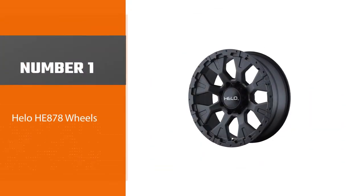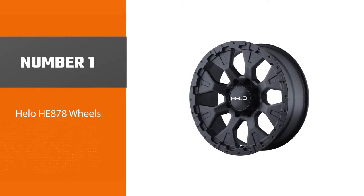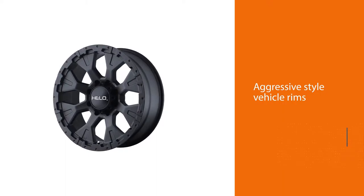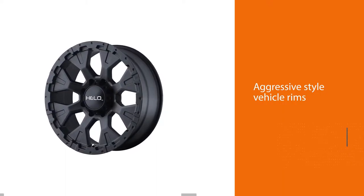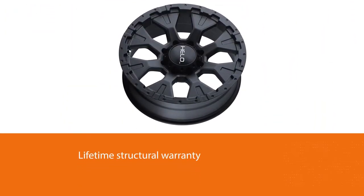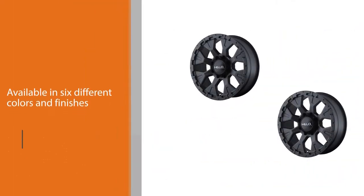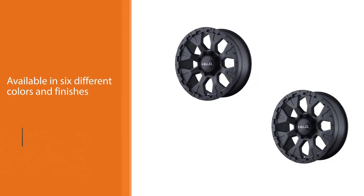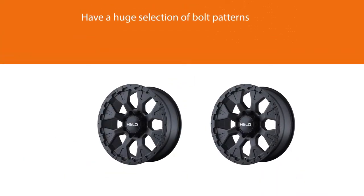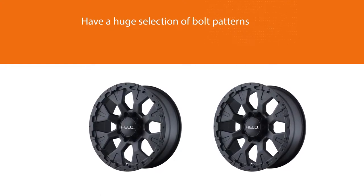Number one. Most popular: Hello HE 878 Wheels. Hello wheels are an excellent choice for anyone looking for a more aggressive style for their vehicle. Since Hello is a brand owned by Wheel Pros, all its products are available online and at the company's various locations around the United States. A standout feature of the Hello 878 wheels is the lifetime structural warranty and one-year finish warranty. These rims also have numerous options — wheel diameters are available between 16 inches and 20 inches, and they are available in six different colors and finishes.